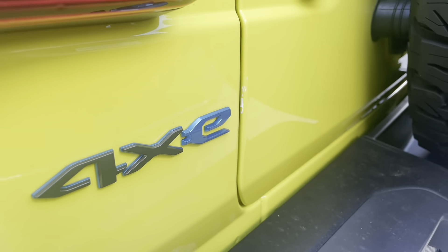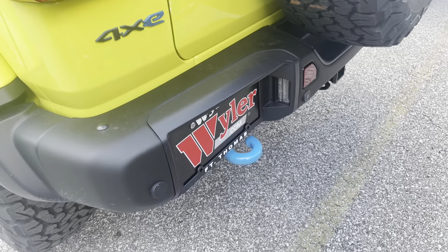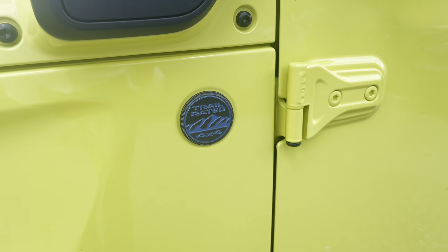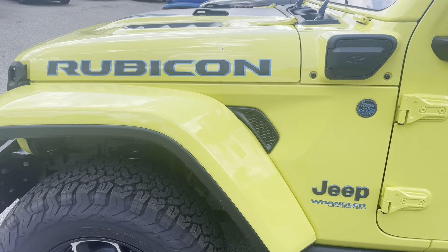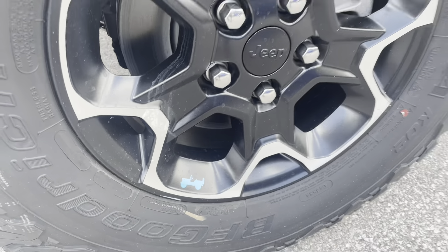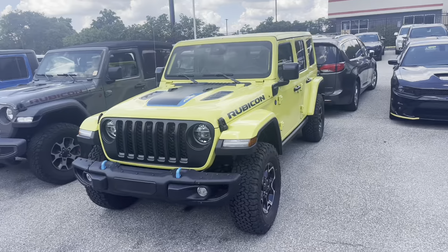The logos really come out in this color, and the tow hooks blend really well. The black and blue Trail Rated badge — it's nuts. You've got the little blue Willys on the tire for the 4xe. It's a wild Rubicon.